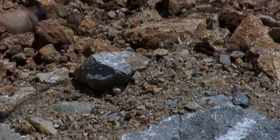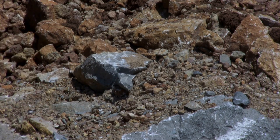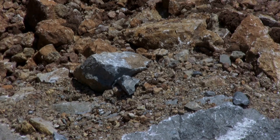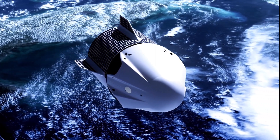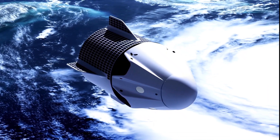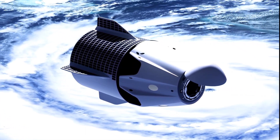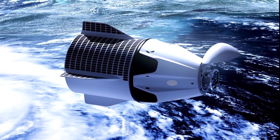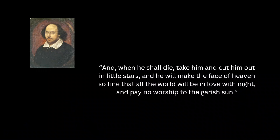Every human who has walked on the Moon has returned to Earth — every human except one. Eugene Shoemaker was a renowned geologist who trained the Apollo astronauts. He desperately wanted to go to the Moon himself, but a medical condition prevented him from becoming an astronaut. After his death in 1997, his dream was finally realized in a way he never expected. In 1999, a portion of Shoemaker's ashes was carried to the Moon aboard NASA's Lunar Prospector spacecraft. When the mission ended, the spacecraft was intentionally crashed into the lunar surface near the South Pole, making Shoemaker the only human being whose remains rest on another world. The capsule containing his ashes bears an inscription from Shakespeare's Romeo and Juliet: 'And when he shall die, take him and cut him out in little stars, and he will make the face of heaven so fine that all the world will be in love with night.' Imagine that — a man who spent his life studying the Moon, now a permanent part of it.